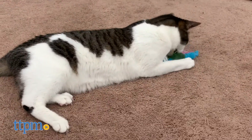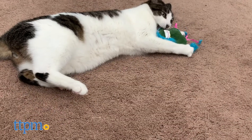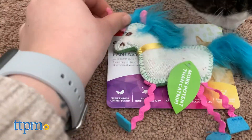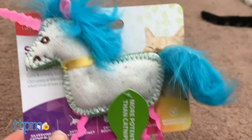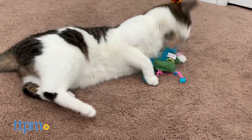In spite of the crinkle in the name of the product, the Smarty Cat Fantasy Frenzy Crinkle Unicorn does not actually make any crinkle noises. This is a felt unicorn shaped toy with dangling legs, feather mane, and catnip to entice cats. If you're looking for just a catnip toy, feel free to give this a shot. However, this did not crinkle for us at all, so we found the name of the product to be extremely misleading.